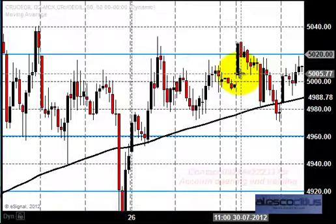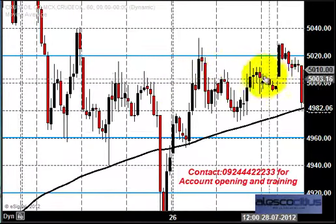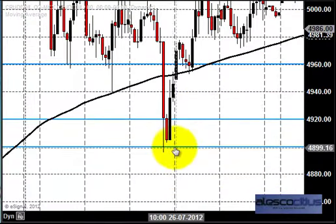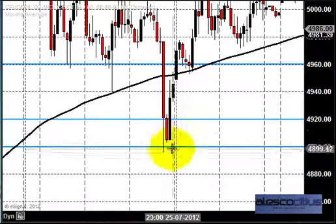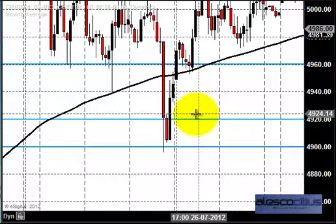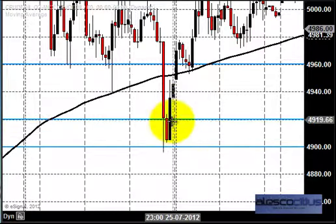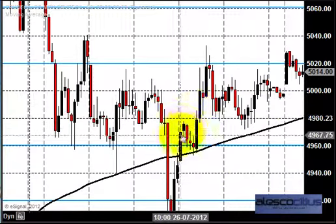Let us go back and see what happened on the previous week. We were expecting the market to take some support around 4900 to 4920. We had explained why we were targeting that zone. Until $87 in NYMEX, we expected the market to stay in an uptrend. That was our expectation, and we were quite good in identifying the price zones.